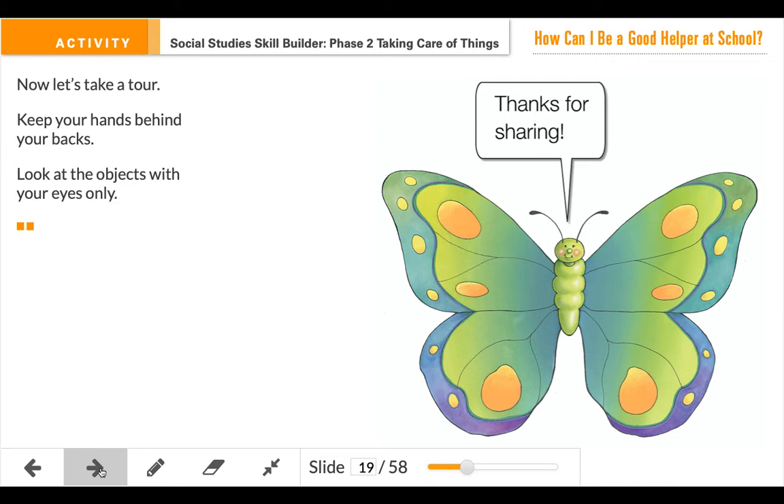So if I put my hands behind my back and I walk around my classroom, I can see the chairs. I'm going to push in my chairs and take care of the chairs. I see my markers — I'm going to put the caps on my markers and take care of them so they don't dry out. I'm going to take care of my floor and pick up any garbage or paper scraps I see.